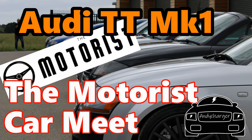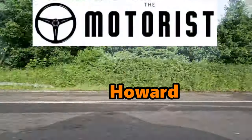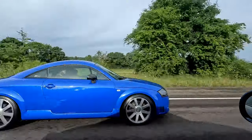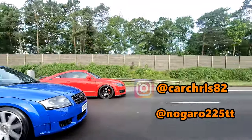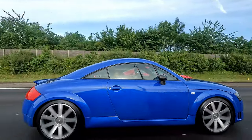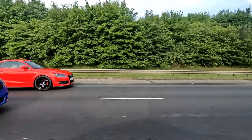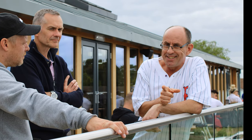Audi TT Mk1 — the Motorist car meet. On Sunday I joined 85 other TTs up at the Motorist in Sherbourne in Elmett, just outside Leeds. After an early start and a meet-up at South Mimms, several of us convoyed up to the venue and arrived just after 10am. There were already a ton of TTs on site. Apologies if I didn't get to speak to you or catch your car on camera, as lots of cars were coming and going all the time. A special thanks should go to Jules Matthews for arranging this event — top work Jules.